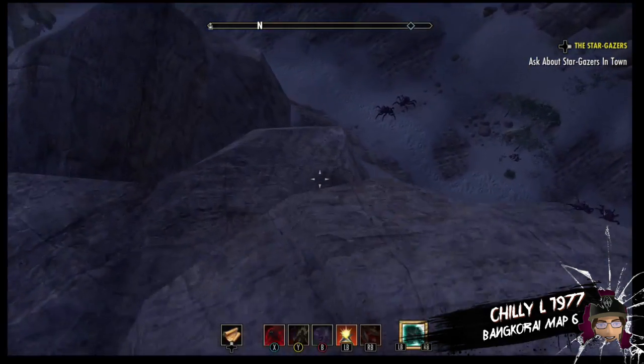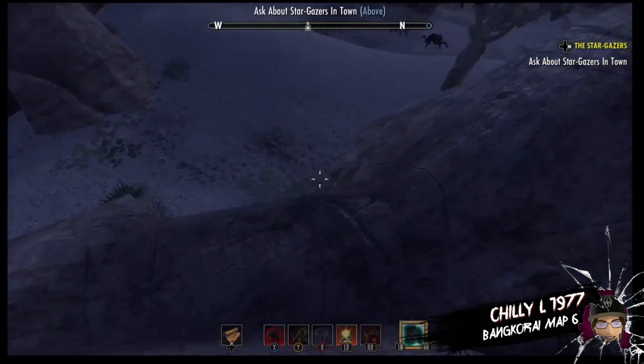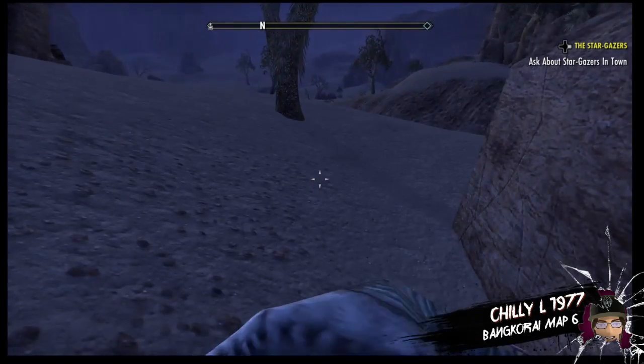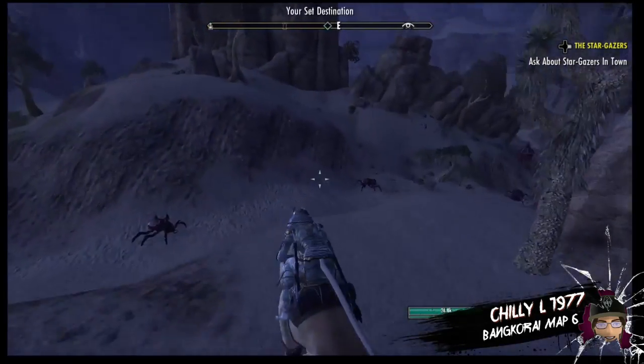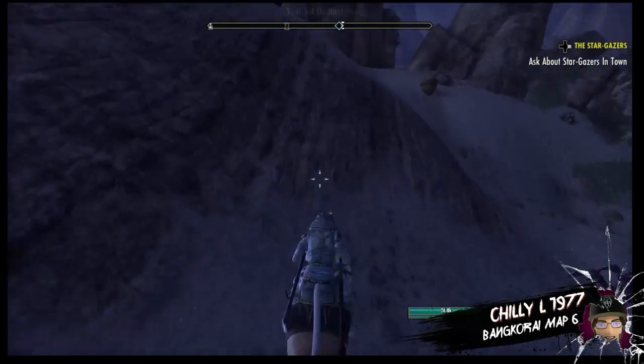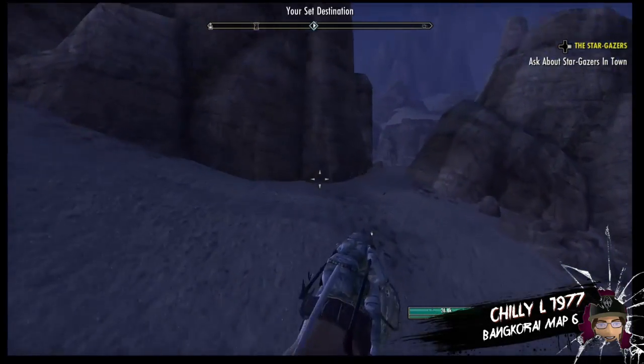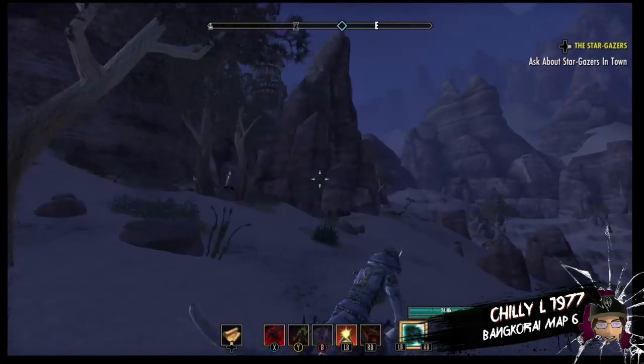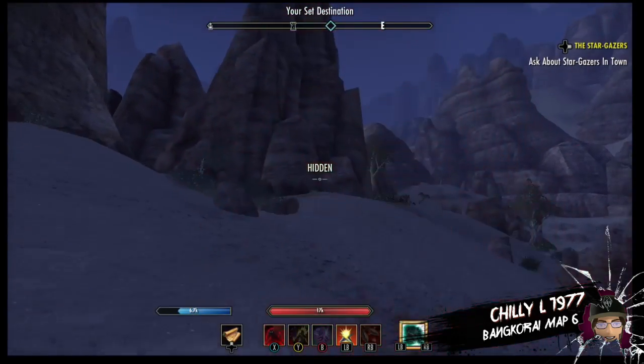Following the road from the wayshrine will take you right to this place, and it's going to be right behind the campgrounds on top of the little hill. It's going to be right at the base of this big pointy rock.